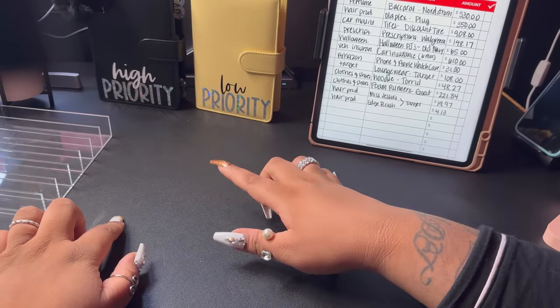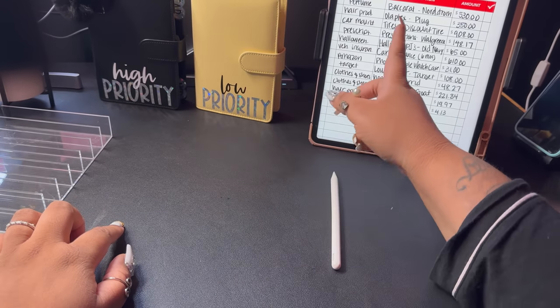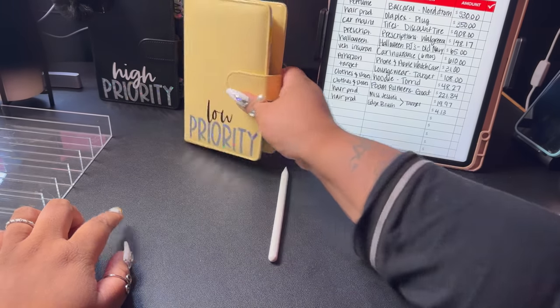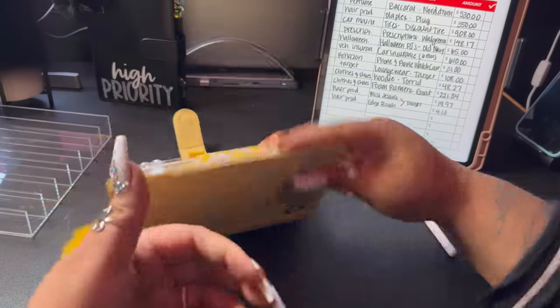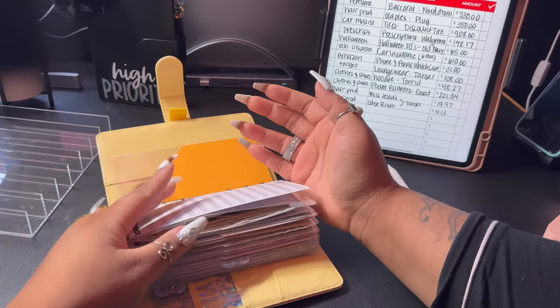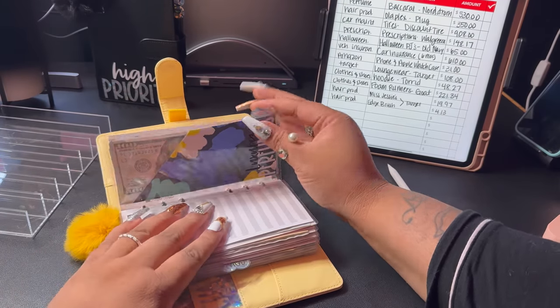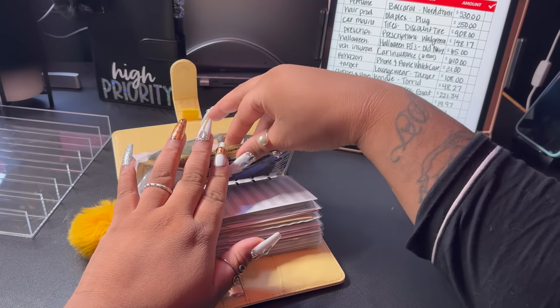Hopefully October is a better month, but I need to go ahead and clean up my spending from the last six weeks or so. First of all, I did tell you guys I was saving to pay myself back for that Baccarat perfume, and that was five hundred and thirty dollars. So I'm going to go back to my perfume fund and pull five hundred and thirty bucks.